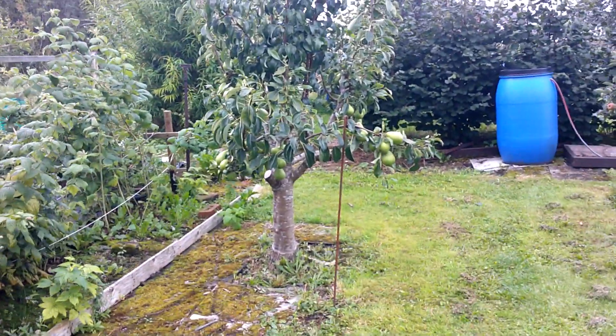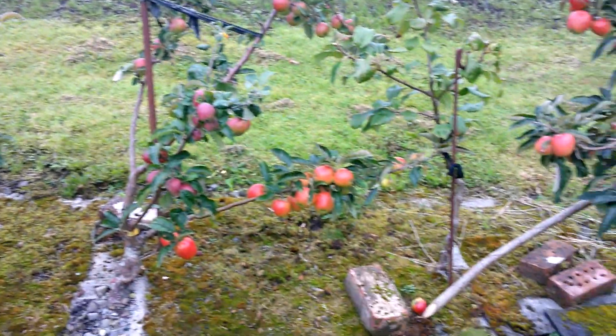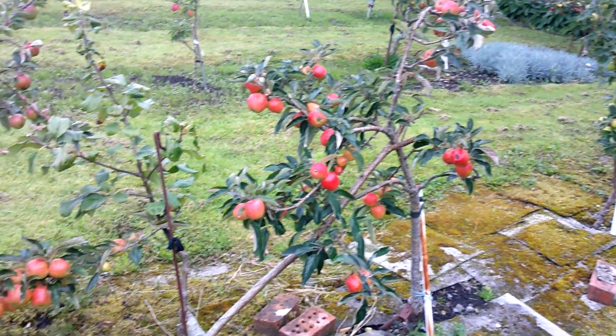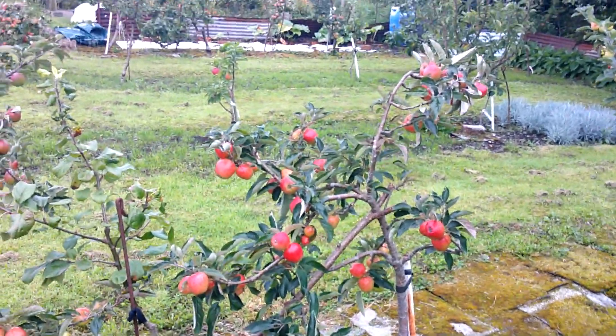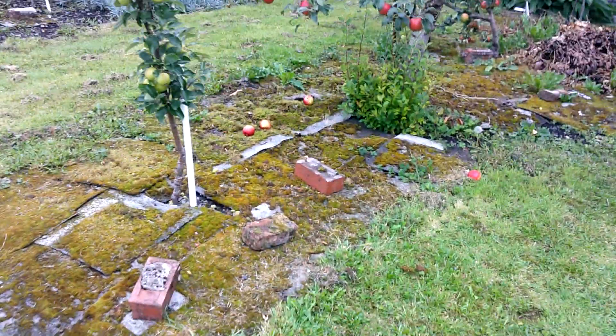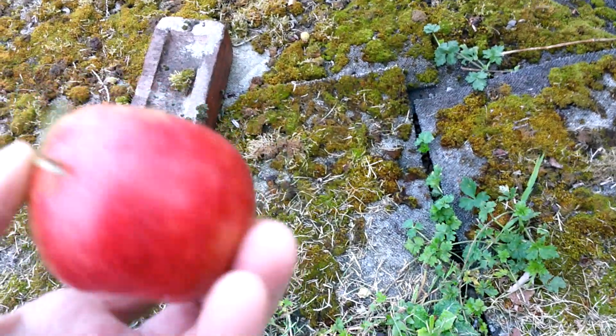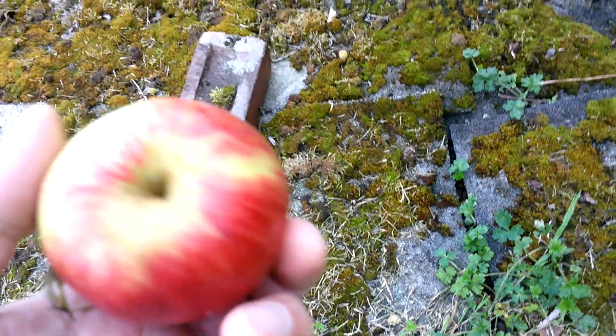I was actually down here yesterday and one of the things going on right now — you can see the apples are ripening nicely. They're pretty early, I think, because of that hot spell we had in June. Things seem quite a bit earlier than they would be otherwise. But I'm losing a lot of fruit. There's a lot of codling moth — I've been absolutely hammered with codling moth this year.